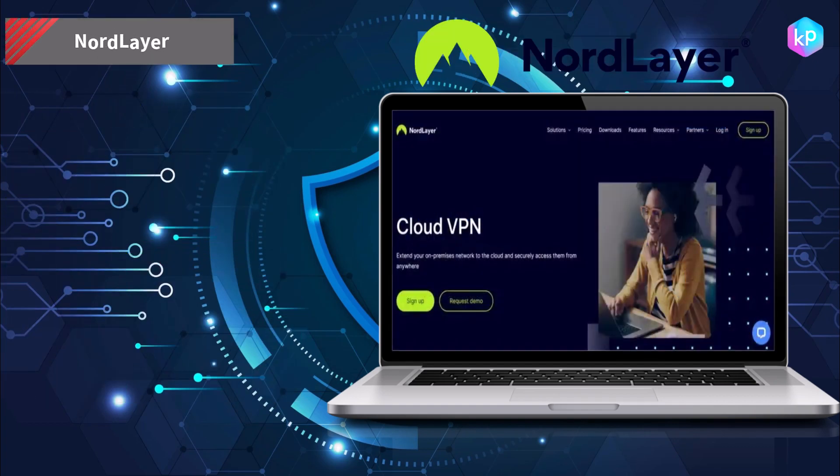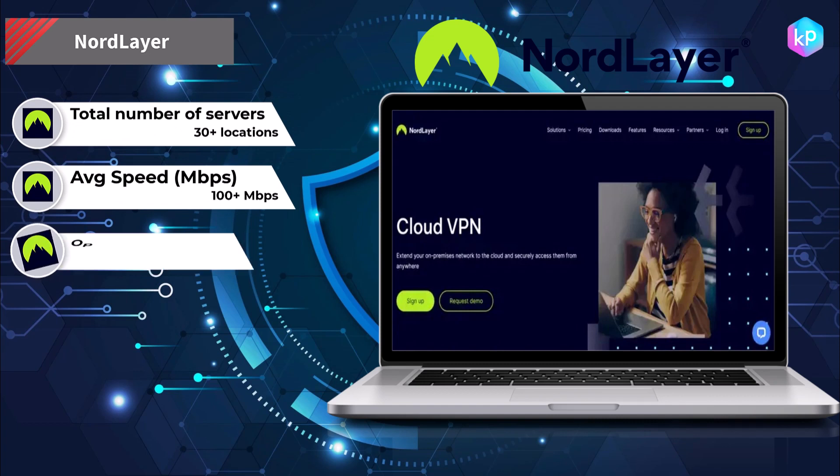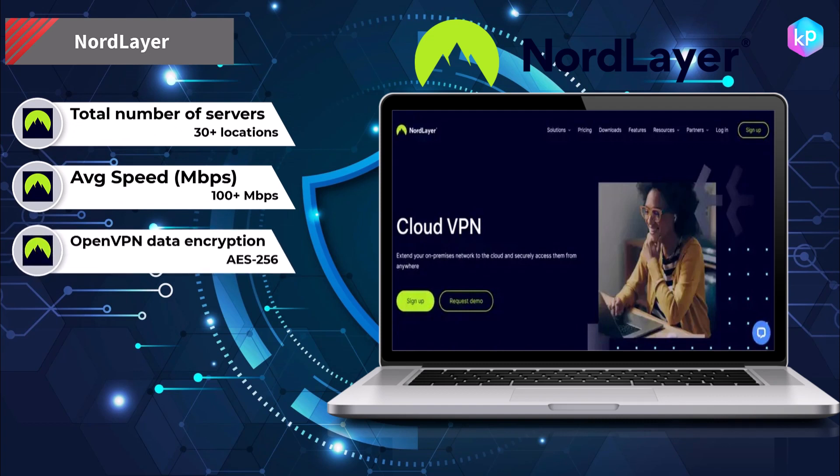NordLayer is a cloud VPN provider that encrypts users' internet traffic and hides their IP addresses, allowing them to browse the web anonymously and securely.